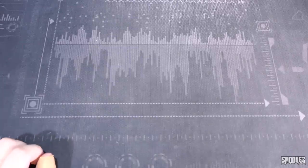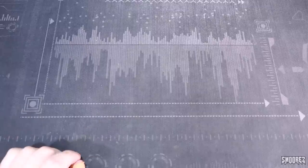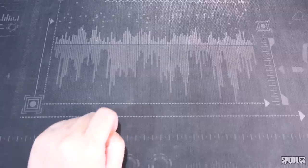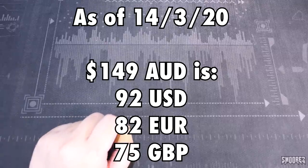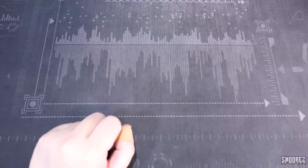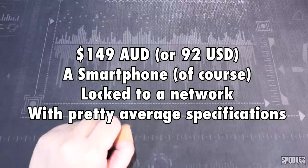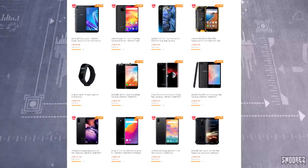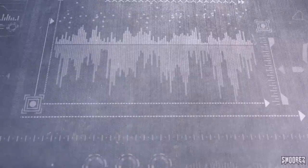Greetings everyone and welcome back to yet another video. Today we're going to be looking at a cheapo smartphone. We're going to be looking at a smartphone that is sold here in Australia for $149. I'm not sure what that is in USD or Euro — I'll splice it here. It is locked to the Vodafone network, so please factor all of this in. For $149 you're getting a smartphone locked to a network that doesn't have the best specs, and you can easily purchase a second-hand device online for a lot cheaper, or alternatively go onto Banggood or your chosen website and buy something from Xiaomi, Oppo, et cetera — because that's the better option.